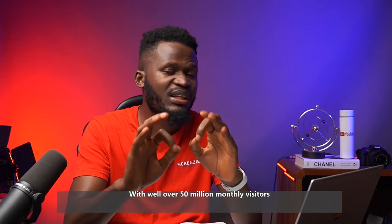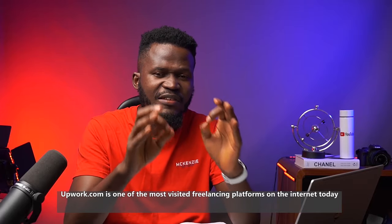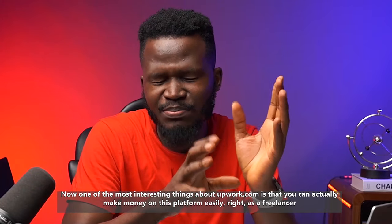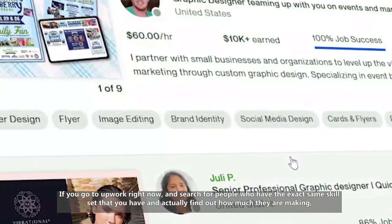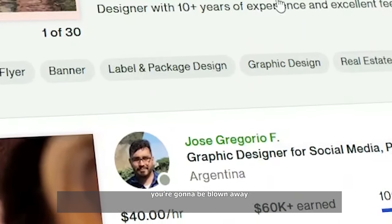With well over 15 million monthly visitors, Upwork.com is one of the most visited freelancing platforms on the internet today. One of the most interesting things about Upwork is that you can actually make money on this platform easily as a freelancer. If you go to Upwork right now and search for people who have the exact same skill set that you have and find out how much they are making, you're going to be blown away.